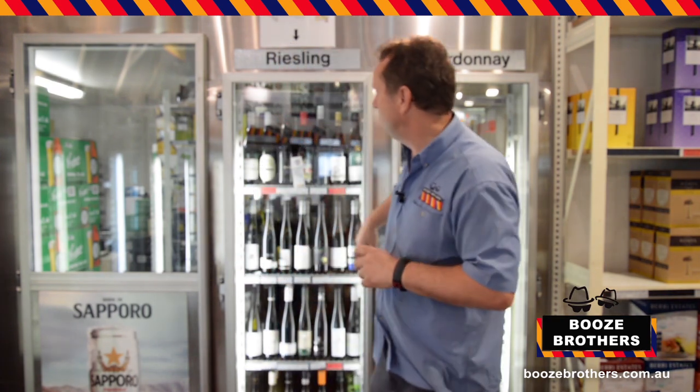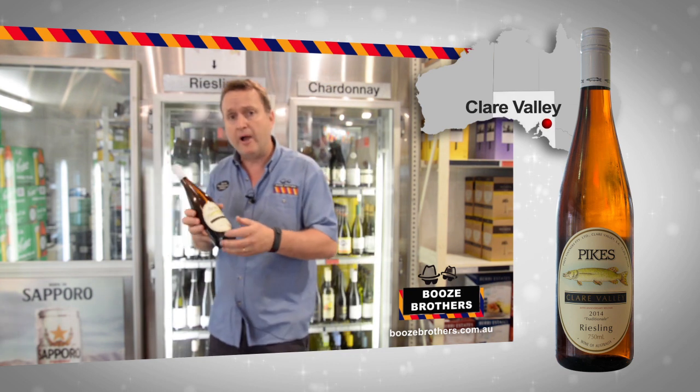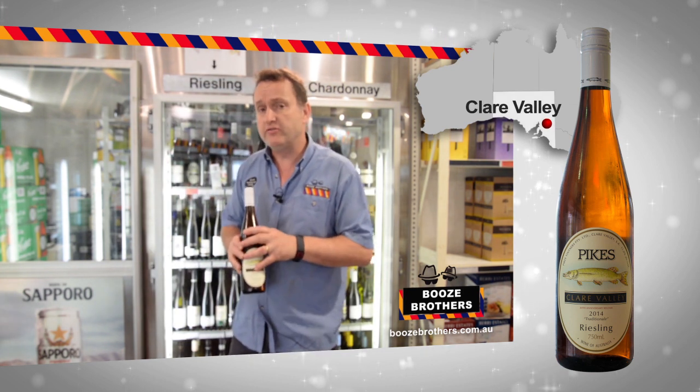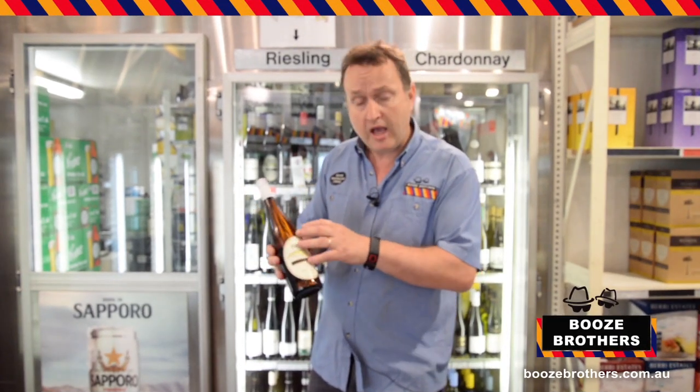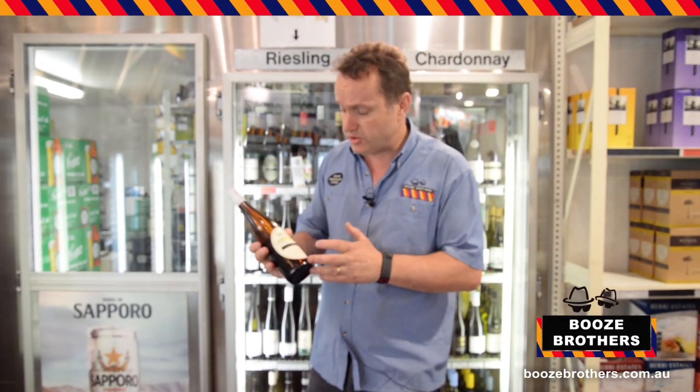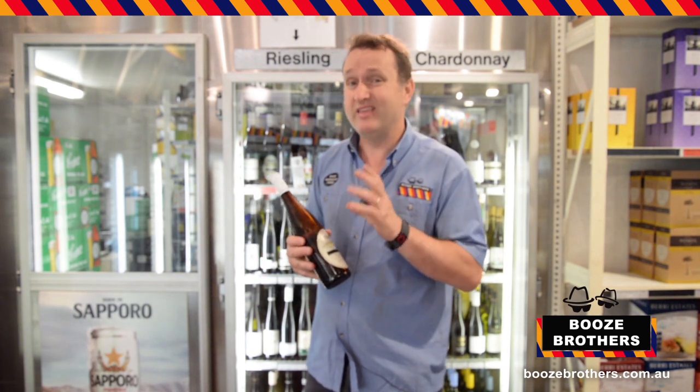The Clare one I'm going to pick is the Pikes Riesling 2014. This is the 30th vintage of this wine they've done. The 2013 won a Best Riesling Award at the Canberra Wine Show last year. The 2014 I reckon is better.